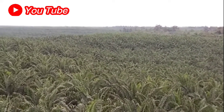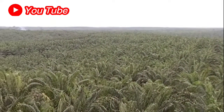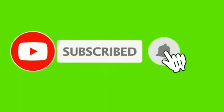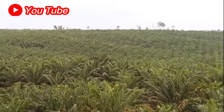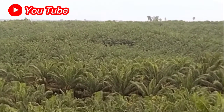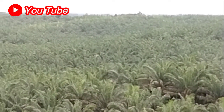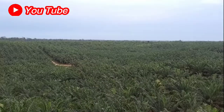Jadi nanti kita bisa lihat di video ini. Tapi sebelumnya jangan lupa dukung channel kami dengan cara subscribe. Subscribe itu gratis, tidak dipungut biaya. Jadi setelah kita subscribe, jangan lupa tekan tombol loncengnya. Di saat kita upload video yang baru, Anda lebih duluan mendapatkan informasi.